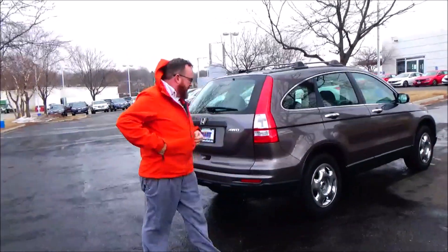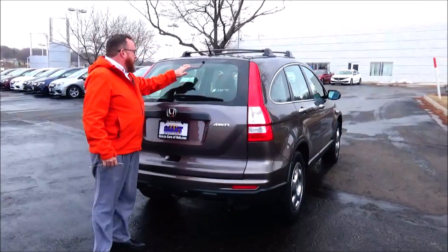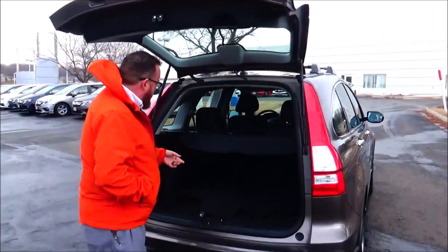Passed mechanical inspection, comes with our 60-day warranty. High mount wrap-around tail light, rear window defrost and wiper, lots of room in the back, 60-40 fold-down seats.